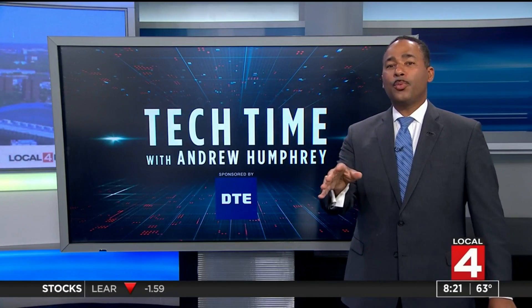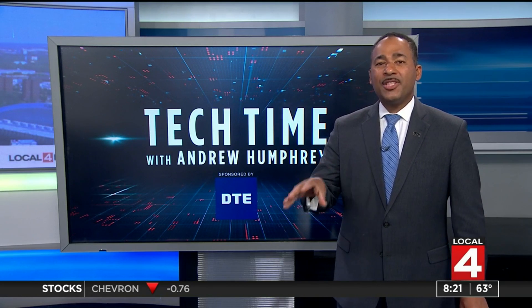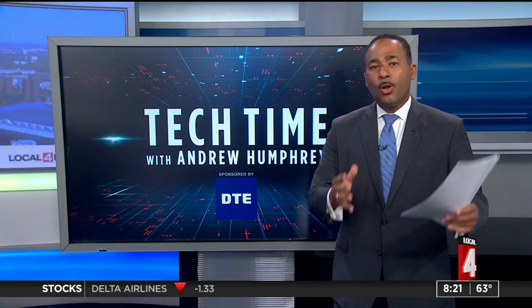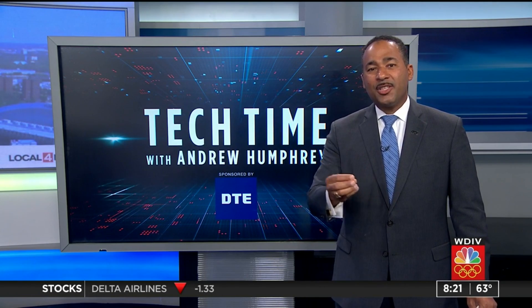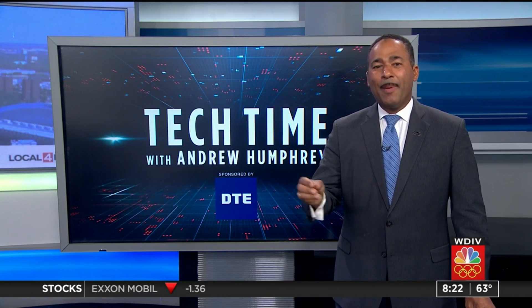Absolutely astounding. Those local researchers are optimistic about having positive results later this year, and it's turning into a worldwide effort. Local researchers with this satellite system are detecting microplastics, turning it into a worldwide effort to detect them and clean them up. Back over to you. Wow, that is just fascinating.